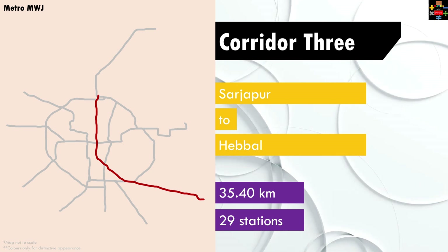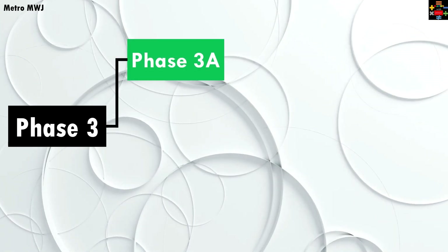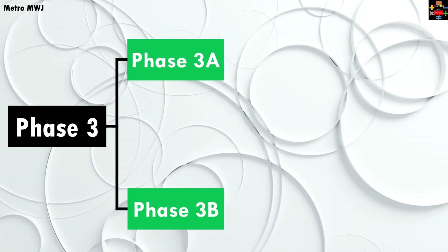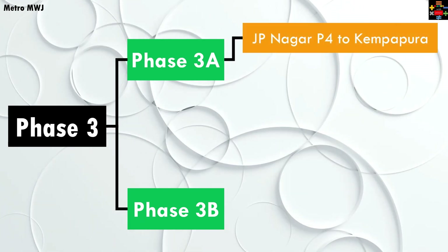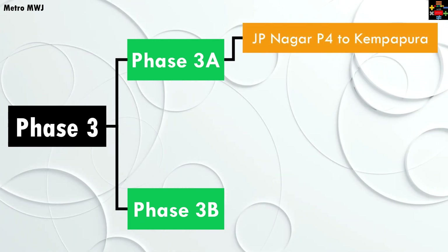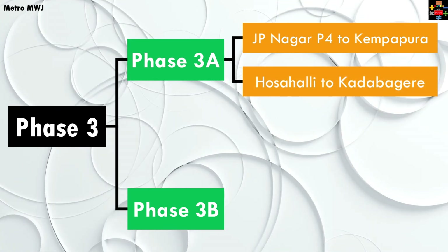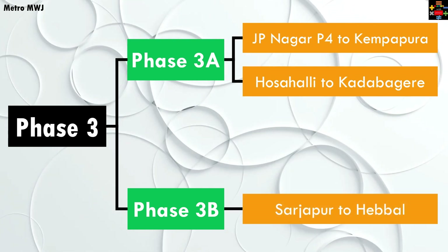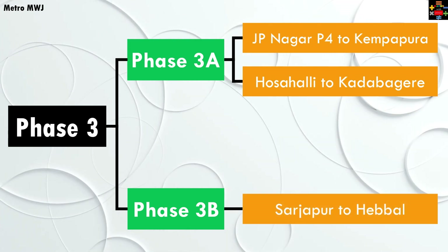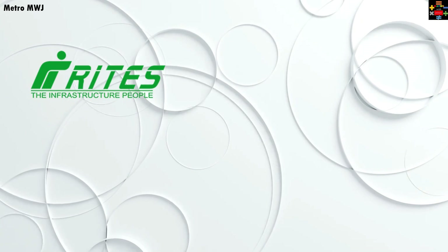Phase three is overall divided into phase 3a and phase 3b. Phase 3a consists of two lines — the JP Nagar to Kempapura orange line and the Hosahalli to Kadugodi line — whereas phase 3b consists of the Sarjapur to Hebbal line.